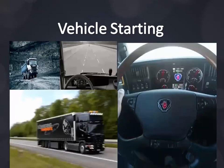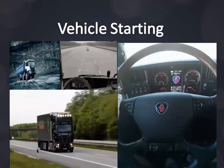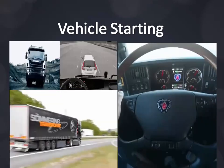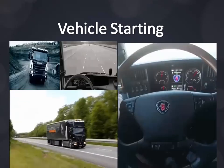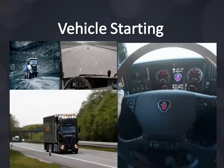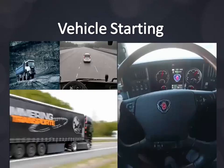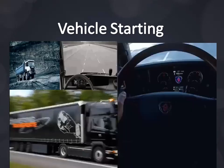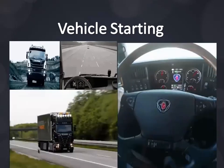Reduce vehicle idling. Heavy duty trucks are excellent candidates for idle reduction technology because many operate at idle 30 to 50 percent or more of the time. Diesel engine idling increases fuel consumption, engine wear, and required engine maintenance. The fuel consumption for diesel trucks at idle is typically 0.8 to 1.5 gallons per hour.